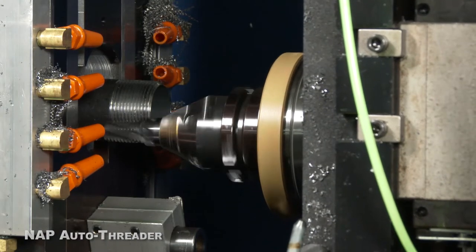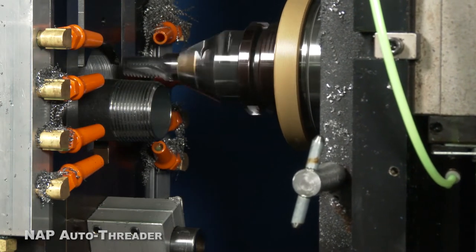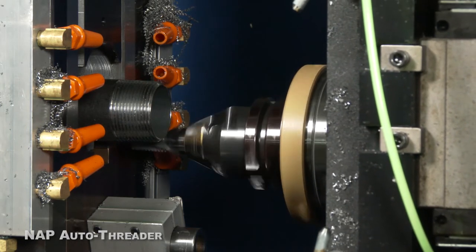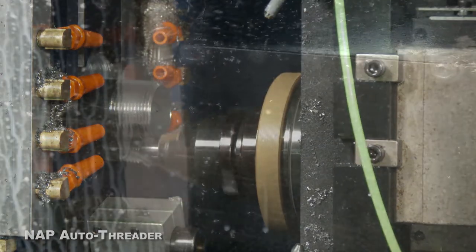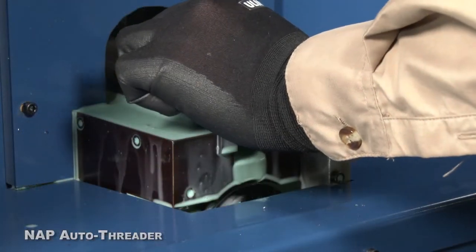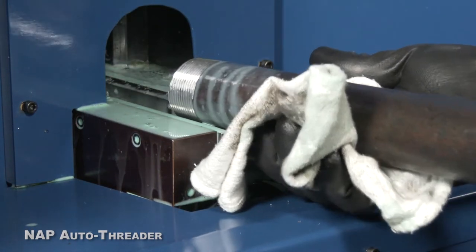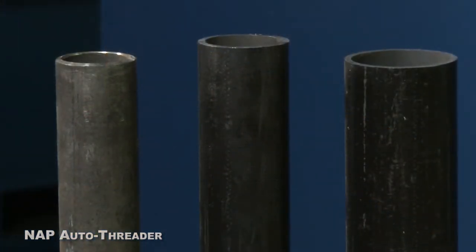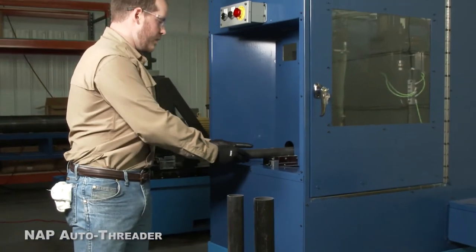To improve cutting and quality, the Auto Threader uses solid carbide tooling over high speed steel. The Auto Threader is capable of threading 1-inch to 2-inch Schedule 10 and Schedule 40 pipe.